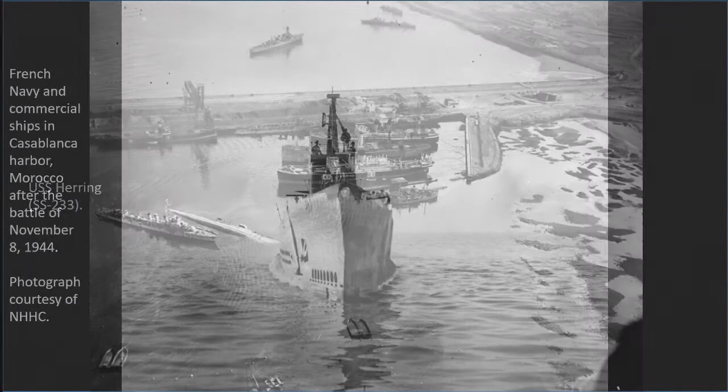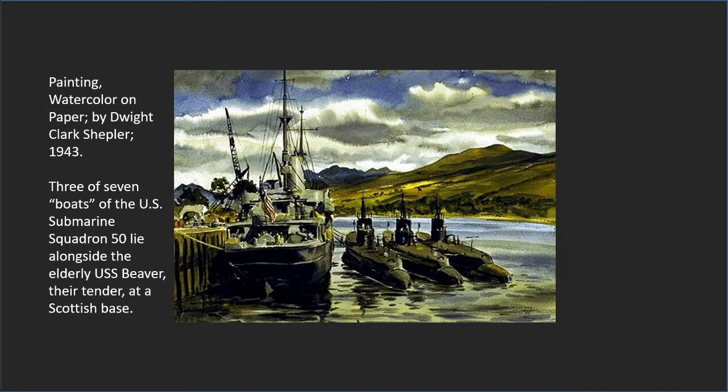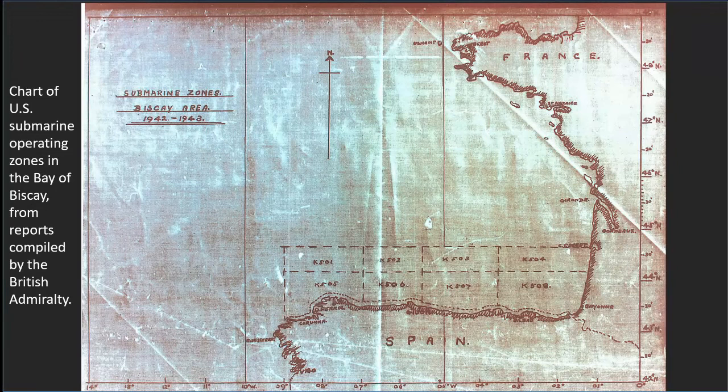Once landing operations were underway, the submarines retired to the open sea, where USS Herring sank the Vichy French freighter Ville de Havre departing Casablanca Harbor. At the close of Operation Torch, the submarines headed for their new base in Roseneath, Scotland. After a short refit, they began making patrols north of Spain in the Bay of Biscay in search of blockade runners attempting to run war supplies out of neutral Spanish ports.